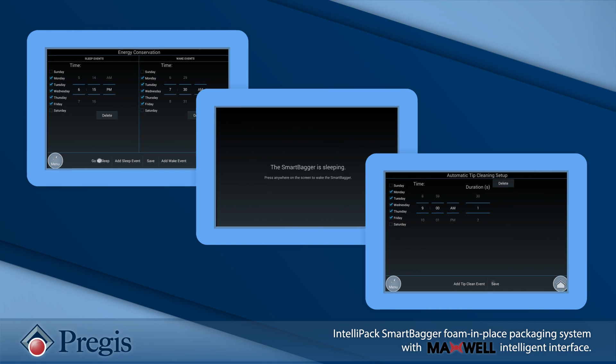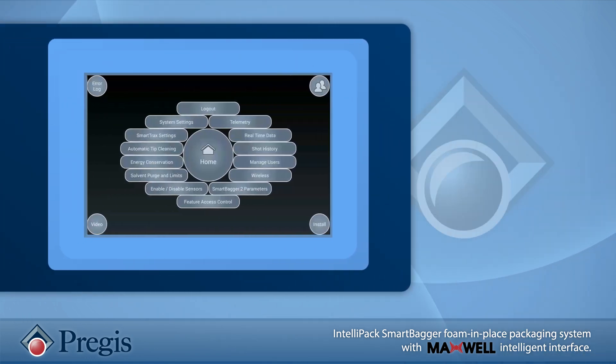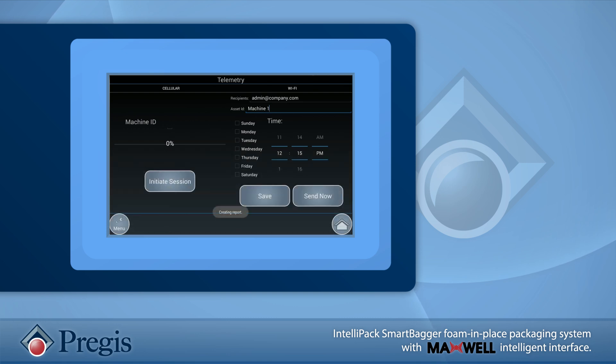Maxwell completely takes the guesswork out of the packaging operation. Like any good business partner, Maxwell also provides the data to allow companies to monitor and measure key performance metrics like consumption, cost per pack or packer, and machine performance.